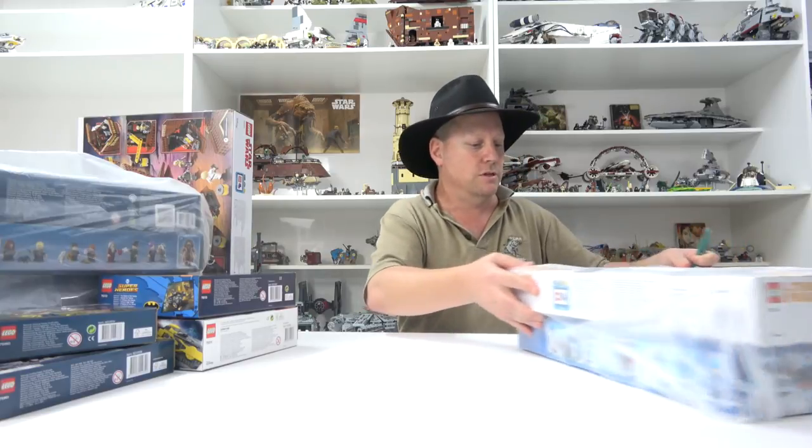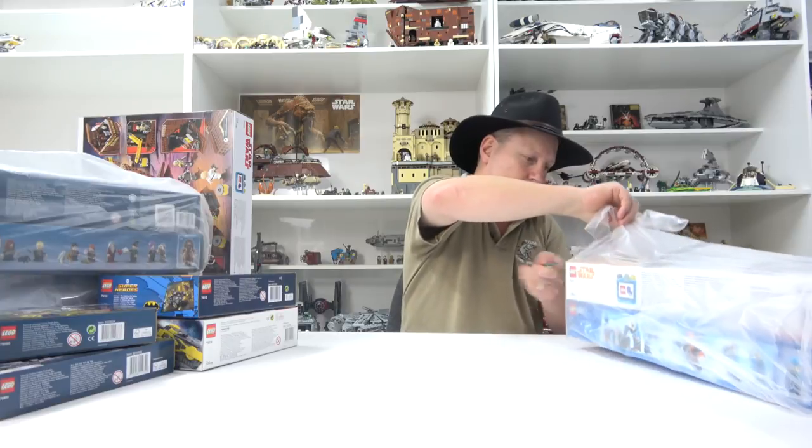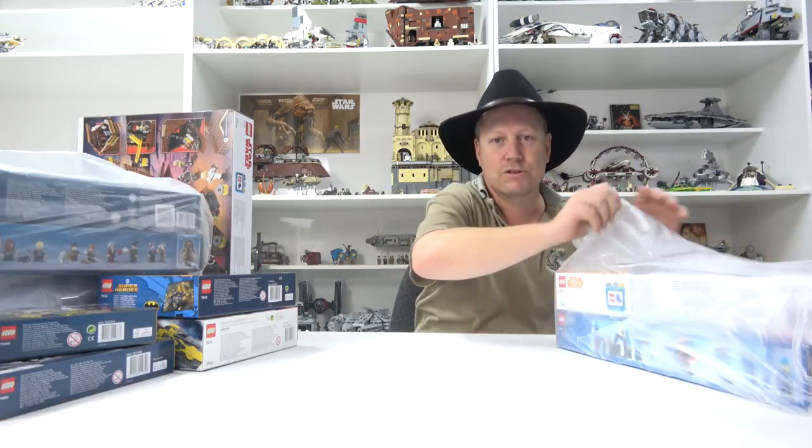Let's keep going - a couple more big sets in this bag. It's kind of like Christmas, isn't it?